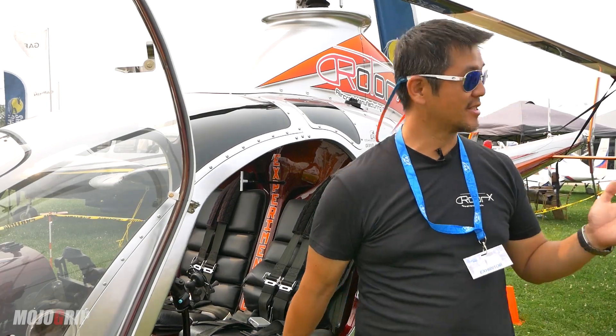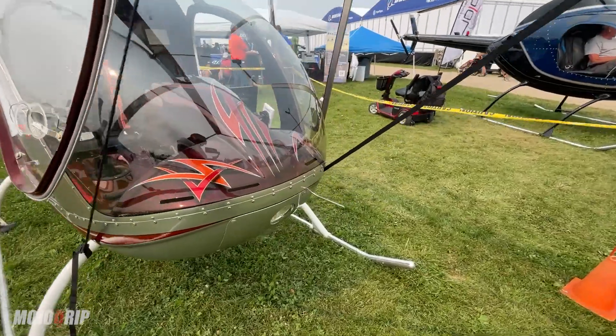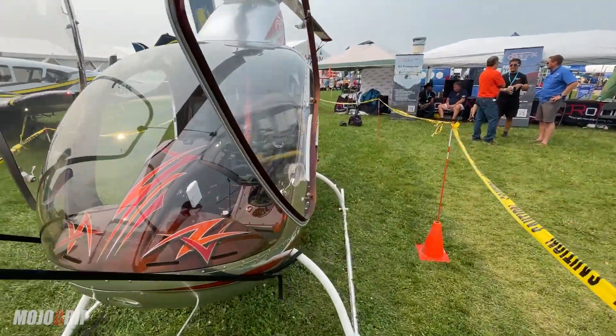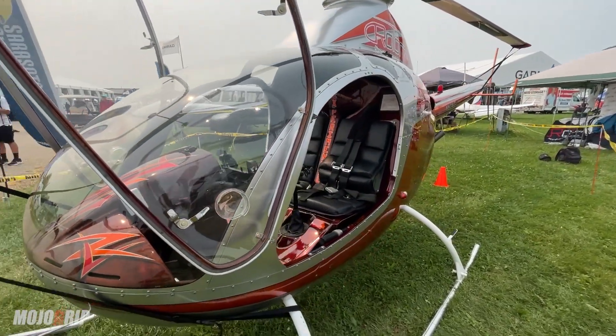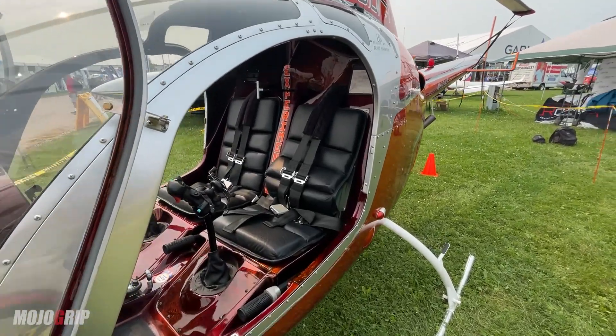I've got a lot of exciting things going on with Roto-X. Just to fill you in a little bit about Roto-X — beginning of the year, they picked up the assets of Roto-Way. They bought all the assets and they're picking up the Roto-Way legacy and continuing its support.